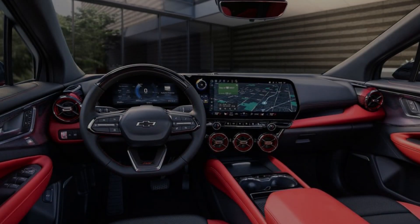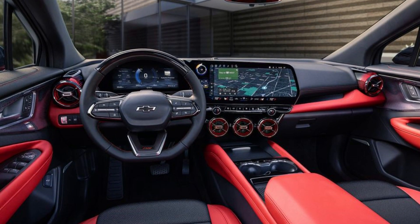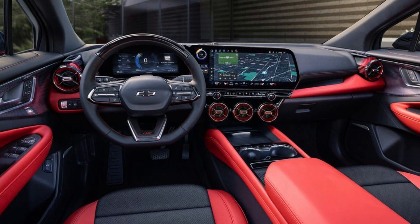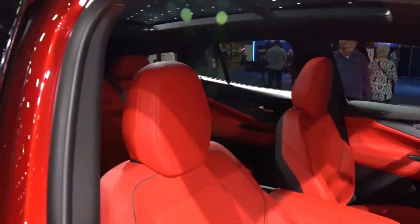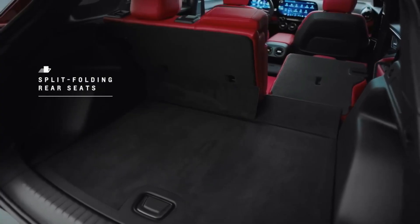To provide a more luxurious feel, the 2025 Chevy Blazer's interior has been updated. The cabin is spacious and can comfortably seat up to five passengers. The seats are covered in high-quality leather and feature heating and ventilation, ensuring maximum comfort for passengers.